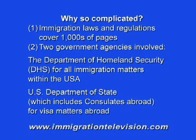Second, two government agencies deal with these matters. The Department of Homeland Security, DHS, for all immigration matters within the United States. And the U.S. Department of State, which includes consulates abroad for visa matters abroad. Remember that a visa issued by a U.S. consulate is basically just a travel permit — a travel document that allows you to enter the United States. But once you are here, your status is determined by DHS and evidenced by the I-94 card in your passport.